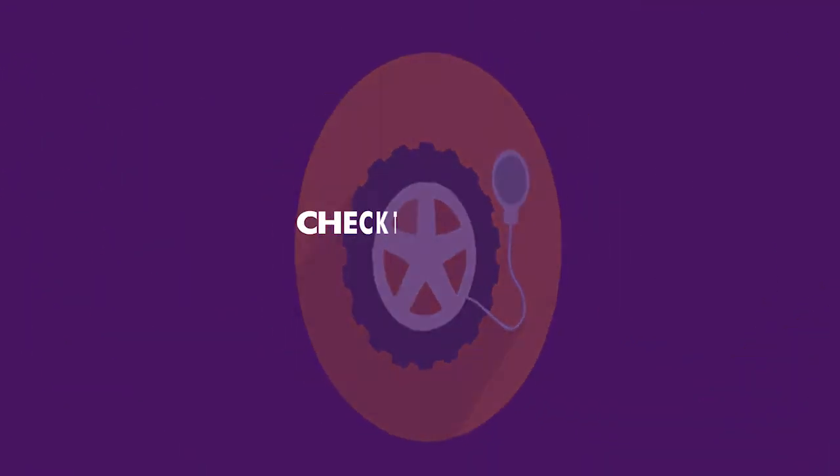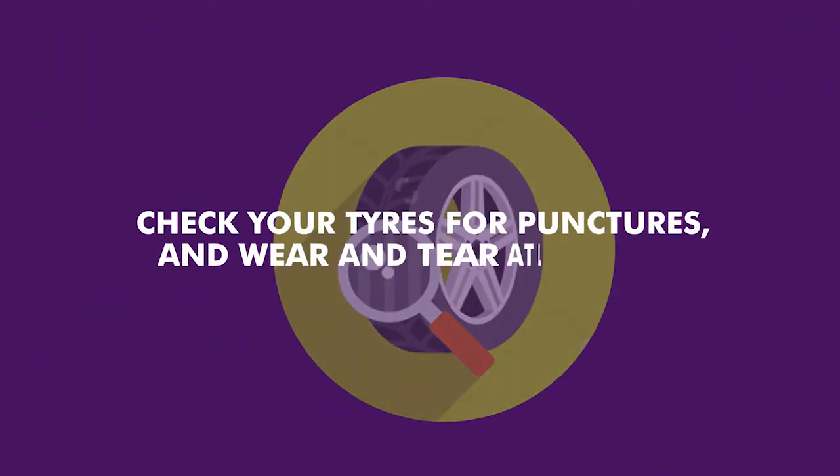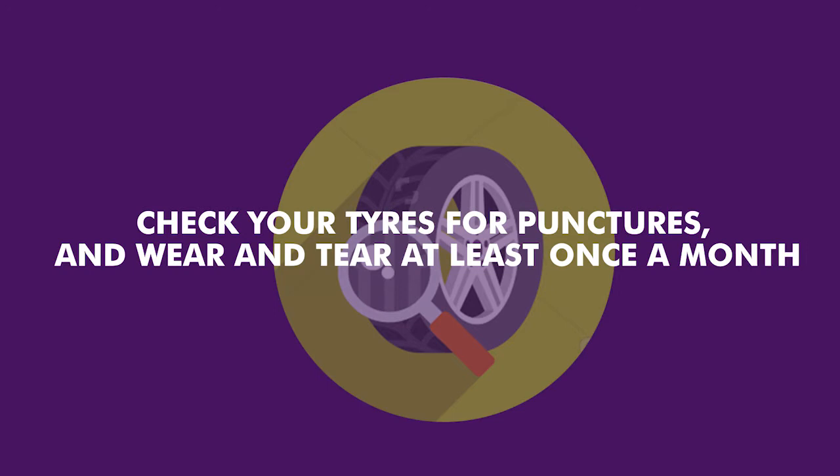Two: check the ideal tire pressure for the car. Three: check your tire for punctures and any holes at least once a month.